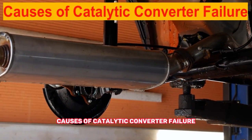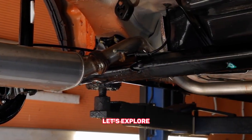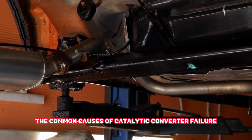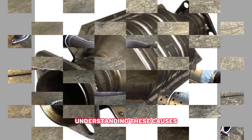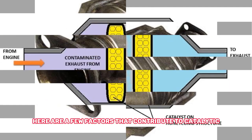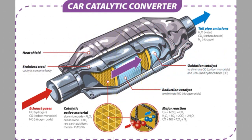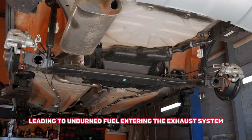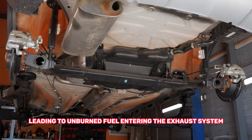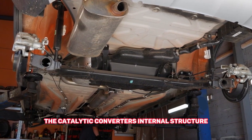Now let's explore the common causes of catalytic converter failure. Understanding these causes can help prevent future issues. Number one: engine misfires — ignition problems leading to unburned fuel entering the exhaust system. Over time, this can damage the catalytic converter's internal structure.